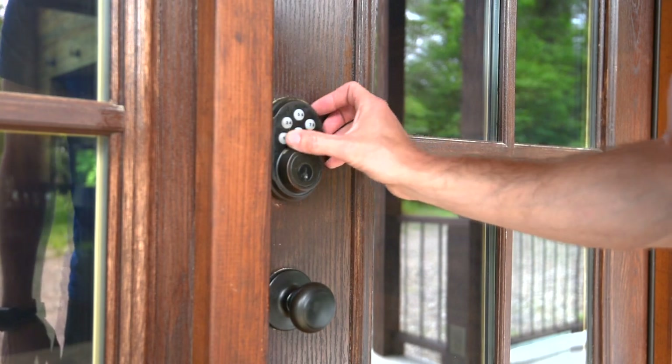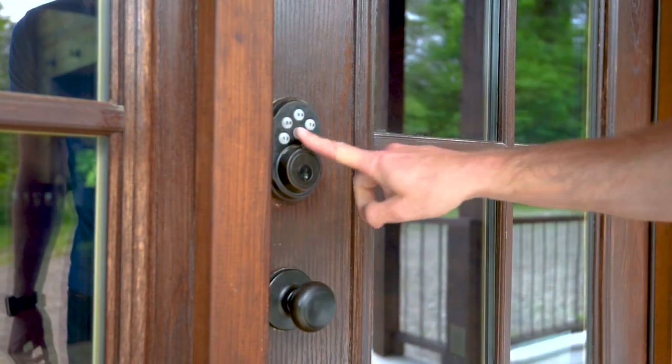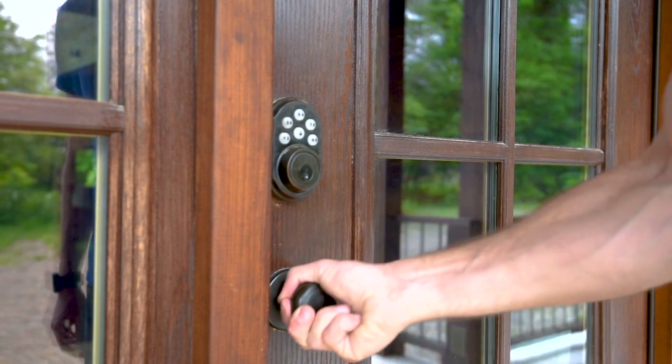Once you arrive at the cabin, you'll use the electronic lock on the door to enter. Simply punch in the code that was given to you in the guest portal and the door will unlock. In order to lock the door when you leave, simply shut the door behind you and punch the button that has the lock on. There's no need to punch in the code again.